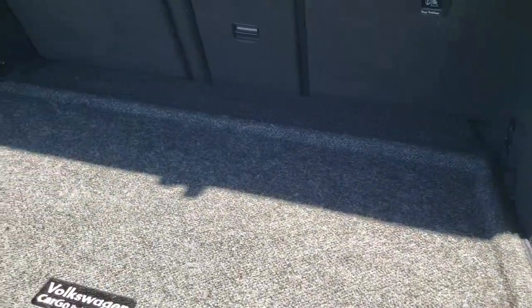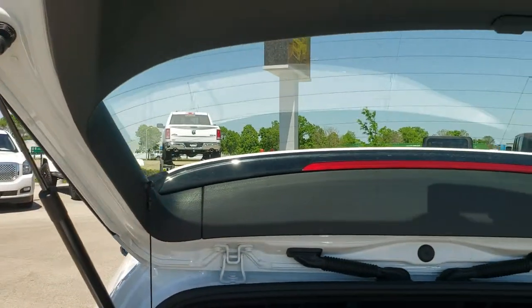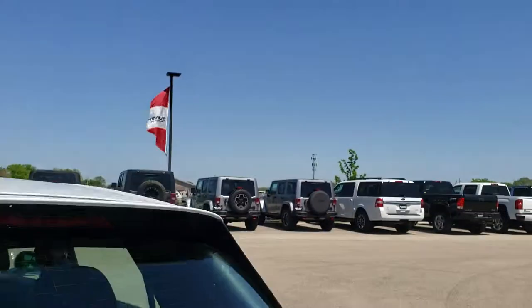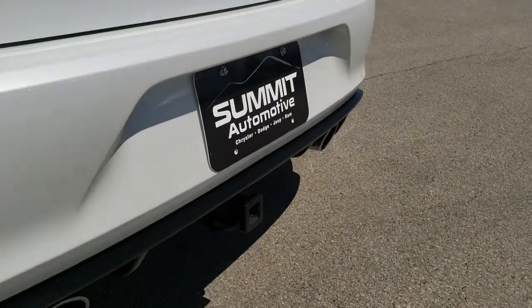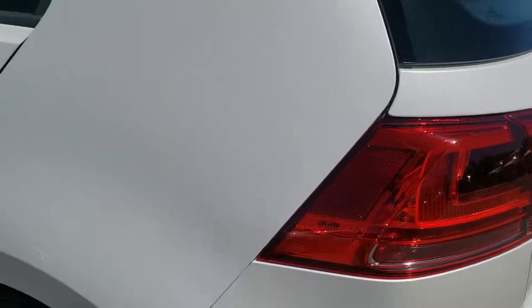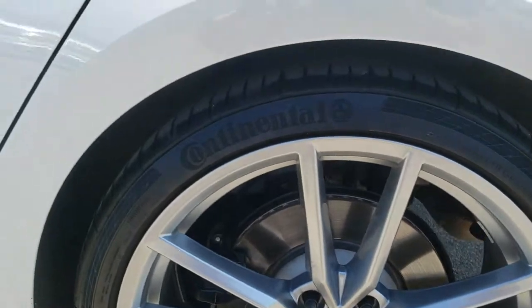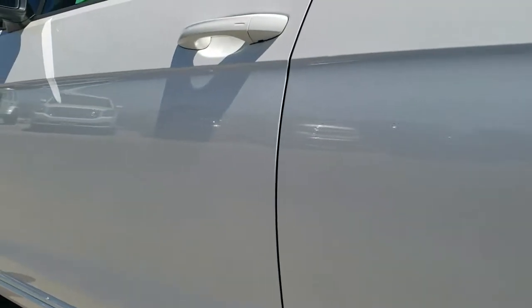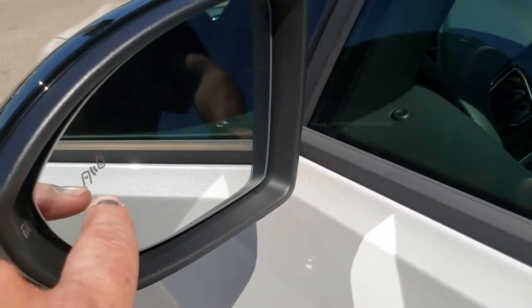It has the cargo protection system floor mat in the back, and it does have a sunshade as well. The rear shocks are doing a nice job. It has a receiver hitch, probably for a bike rack. Going down the driver's side of the car, it's just as clean as the passenger side. For full disclosure, the back rim on this side has no scuffs or scrapes, and the rest of this side is very, very clean — no dents, no dings. It has power mirrors with built-in directional signals and blind spot monitoring.